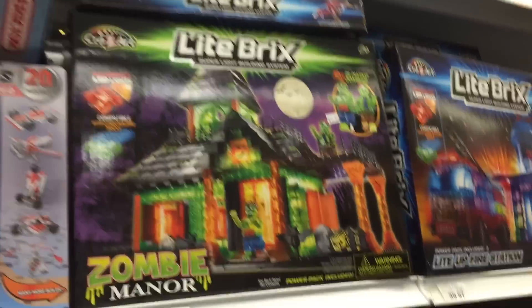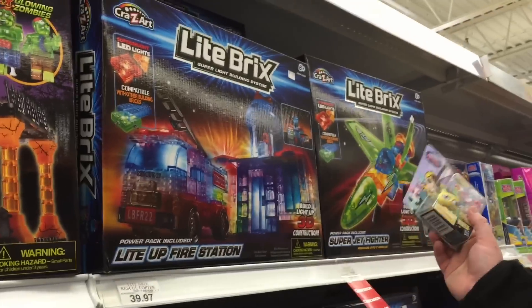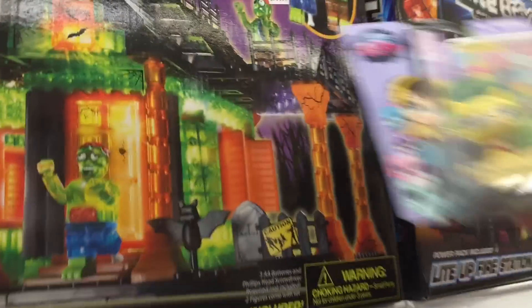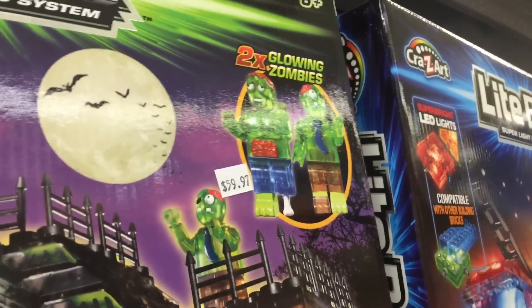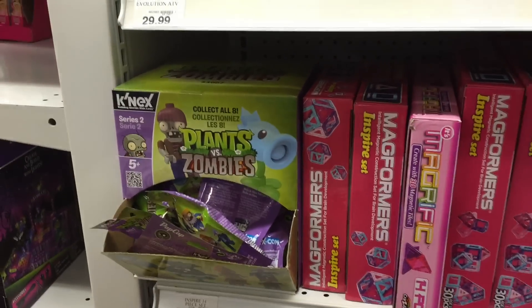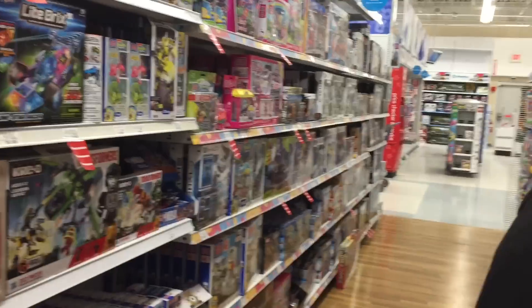Look at this cool light brick that Mr. Brumley just found — it's the zombie manor. They also got the rescue one. And they have a plane one. No, I like this one. It does look like the zombies would light up — he has a bone on those legs. Look at the price, though. I did find some Series 2 Plants vs. Zombies connects — that's pretty cool.